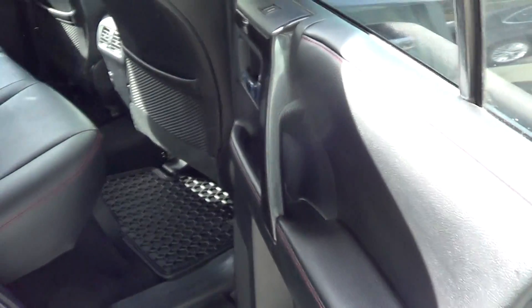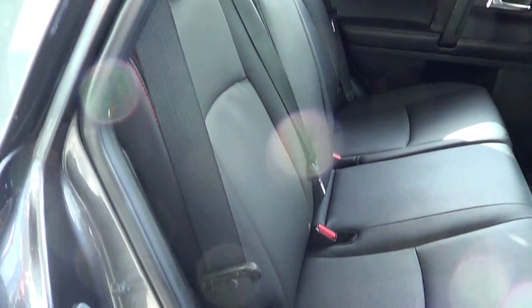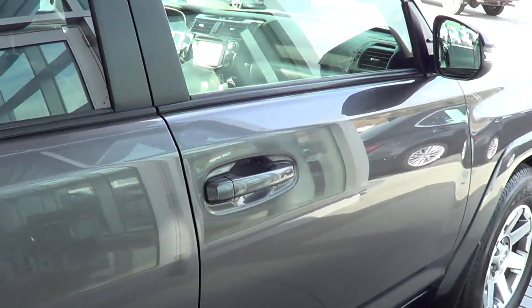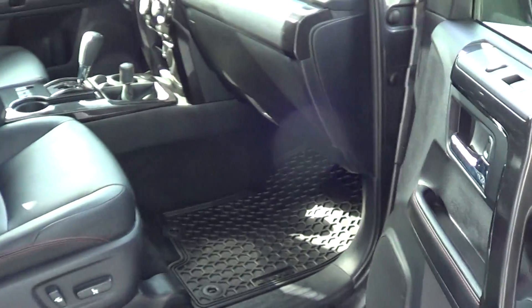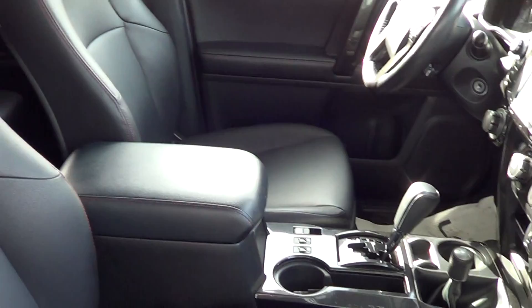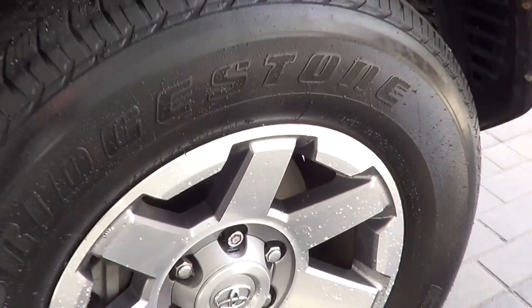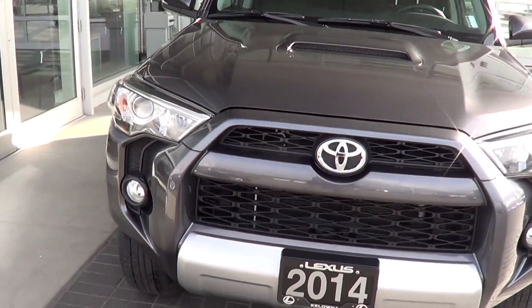The right side looks really good overall — fantastic. Opening up the front right door, the armrest is clean, the mats are throughout, and the seat condition looks really good, looks fantastic. Then we have the front right tire and rim — last but not least, no curbing on any of the rims, and the tires are in good shape as well.